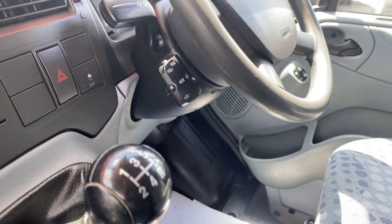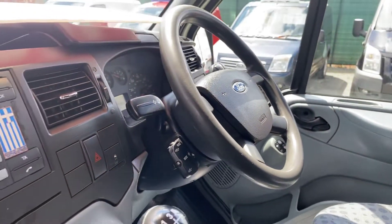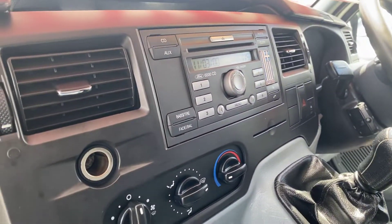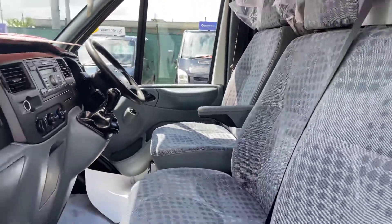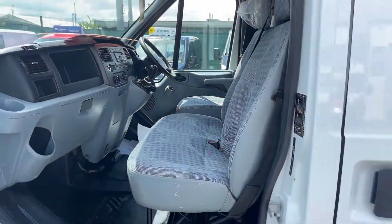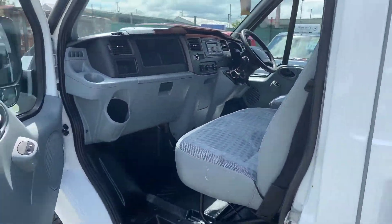Five-speed gearbox, radio, driver's seat with armrest, and your two passenger seats. I'll show you from the driver's side now, then I'll show you the back of the van.